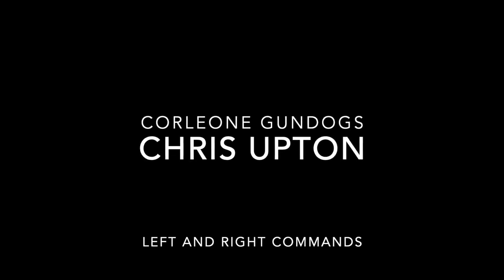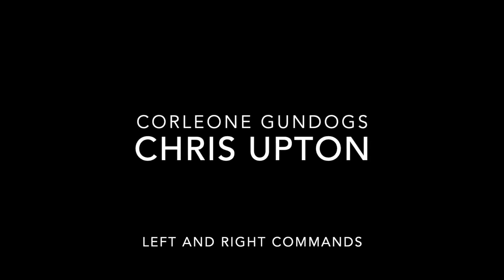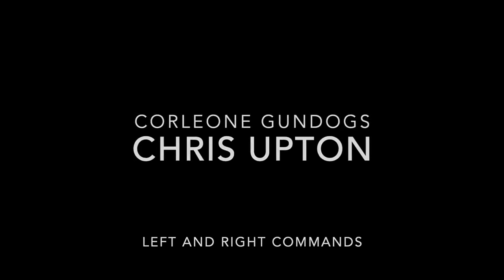As you saw, the first picture was a Labrador with a pigeon jumping over a tree — but this video has nothing to do with that. It's to do with left and right commands. If you like what you see, come over to Patreon. For a small monthly fee, you can watch hundreds of Chris Upton videos on how to train a gundog.